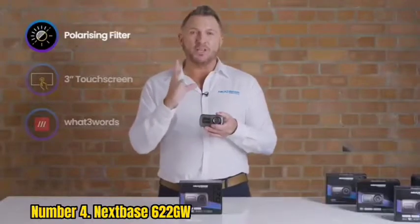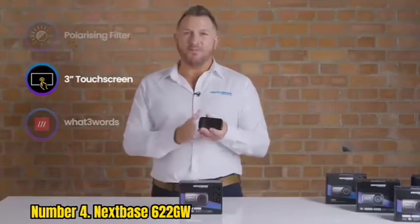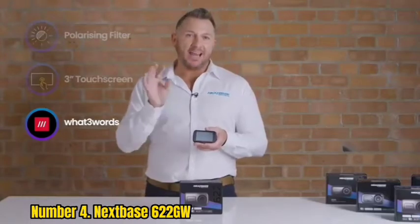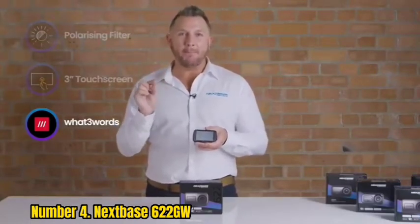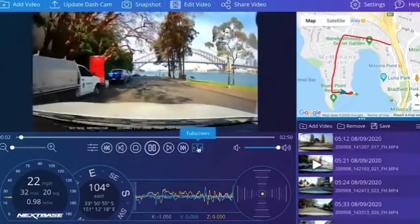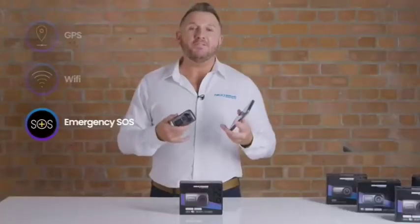Number 4: Nexbase 622GW. This is the big brother of the Nexbase 522GW and is the best choice if you want a 4K dashcam without the need to have the dashboard device hardwired into your vehicle. The step-up in video quality is noticeable, and there is added support for What3Words — the ingenious global system that lets you give your precise location to first responders using just three words, and is a proven lifesaver. With an easy-to-use app that connects your smartphone to the 622GW over its own Wi-Fi network, you can see all your clips with ease and download those you want to save or review.